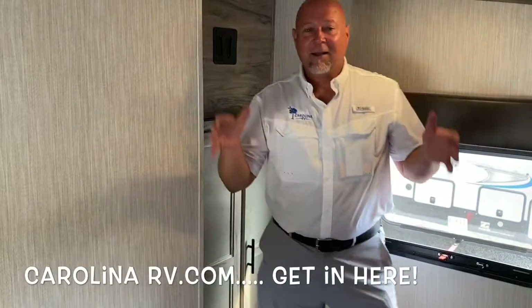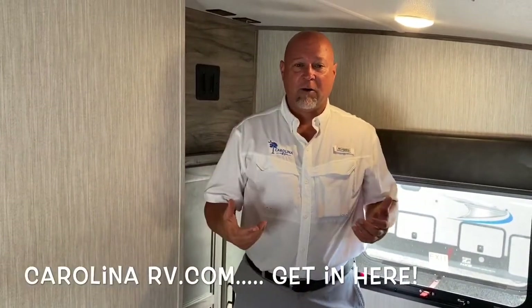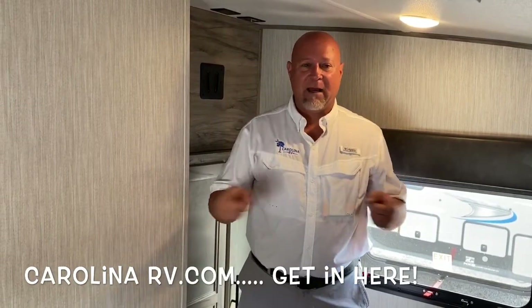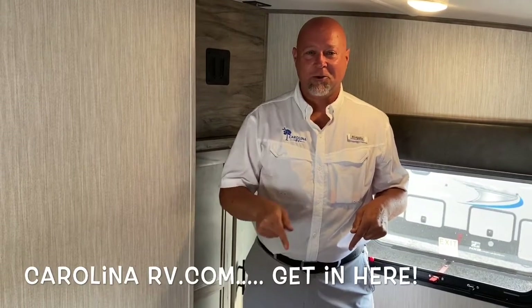You're going to love coming down here and dealing with me or any one of our product specialists — they're going to treat you right. You're going to get a great deal. Some of the best pricing in the country right here in Myrtle Beach at Carolina RV. We'll see you at the dealership.